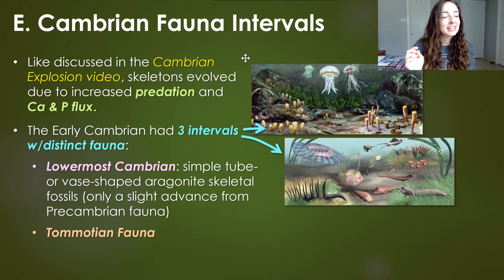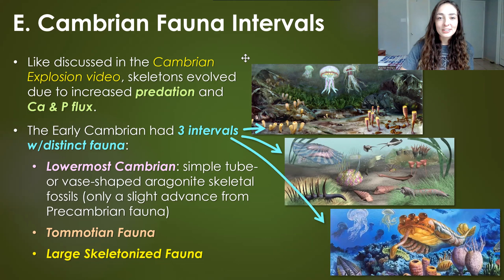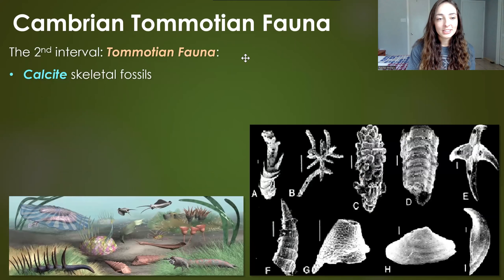The second interval was the Tommotian fauna. Instead of aragonitic fossils, there were calcite fossils from this time — same composition as aragonite but different structure — potentially representing a slightly different ocean composition, possibly from an influx of different minerals to the ocean in the early Cambrian. Most of the small Tommotian skeletal elements can't be assigned to modern fauna or modern classes in any way.